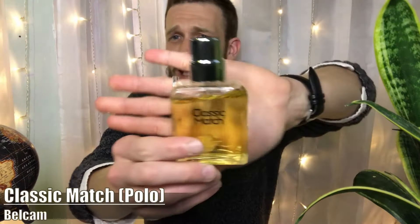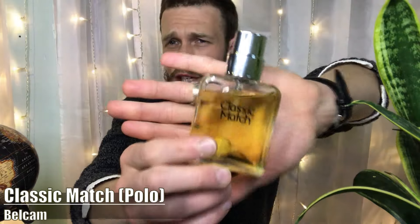First one: Belcom Classic Match, a clone of Polo Green. You can get this for around 10 bucks from Amazon and Walmart. Really beautiful sort of pine forest greenery with a powdery tobacco. Really masculine vibe going on underneath of it — rugged, outdoorsy — and a great last minute gift idea because you can just run to Walmart and pick it up. That is Belcom's Classic Match.